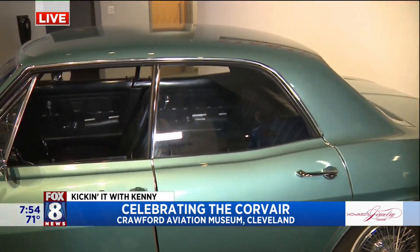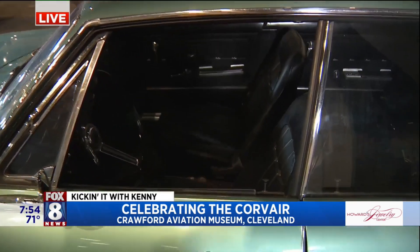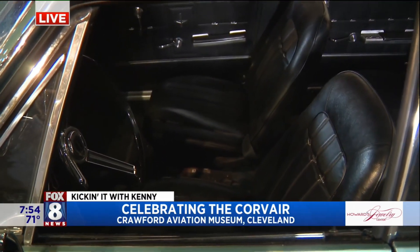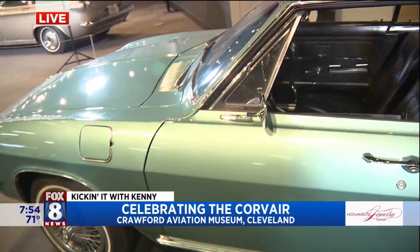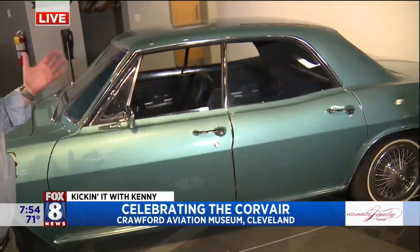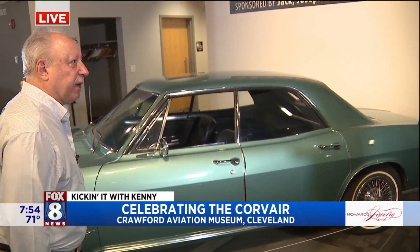Instead of a bench seat in the front, we've got two bucket seats now. And it still has the sort of pseudo-wire wheel covers — a little bit sporty. But this is a little bit more practical: we've got a four-door as opposed to a two-door, sort of more family-oriented.